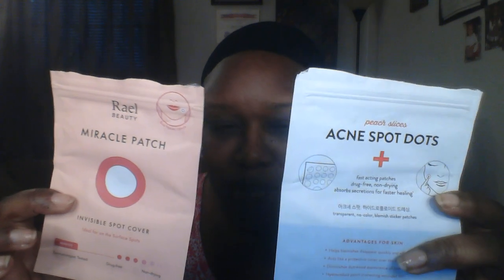I received these little acne dots in an Ipsy and a BoxyCharm. They're supposed to be hydrocolloidal dots that you put over the blemish for about eight hours — supposed to reduce and shrink it, remove redness, do all the things. They didn't do anything. I tried both sets on both pimples, multiple times, for the allotted time. They're supposed to be invisible, but of course anything that's supposed to be invisible on dark skin is not invisible — it's more visible than anything. They weren't comfortable to wear. My kids asked me, 'What's wrong with your face?' And they did nothing but just sit there.